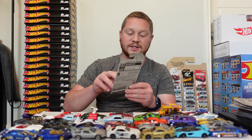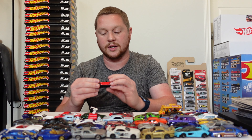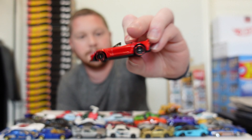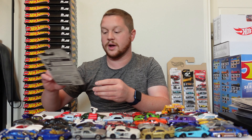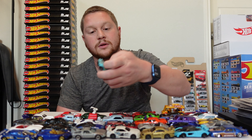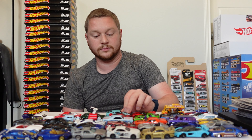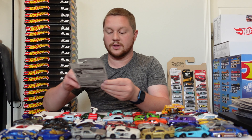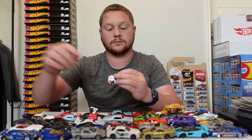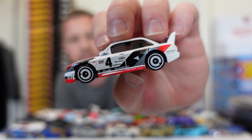We got a Corvette C7 Z06 Convertible in a really nice red color with black stripes down the hood — looks really good. We have the Custom Ford Maverick finished in a beautiful teal color with a bunch of little decals on it as well. And then the 1990 Audi Quattro — looks really cool, like a little rally race car with the number on the hood and decals all over it.